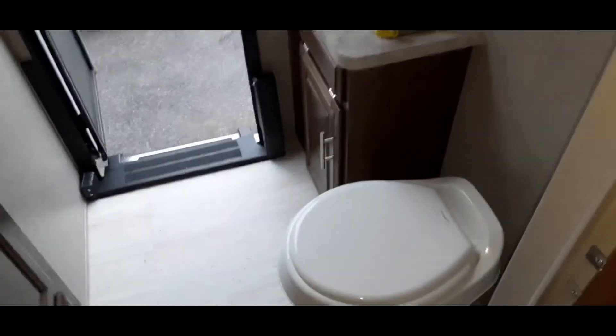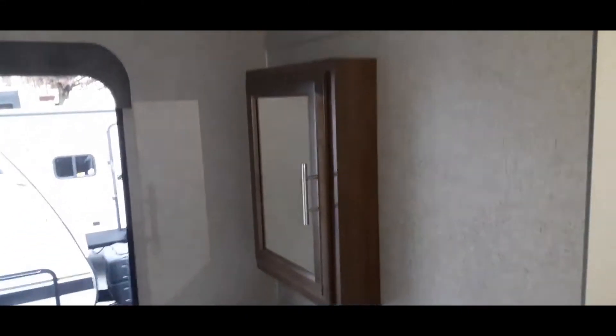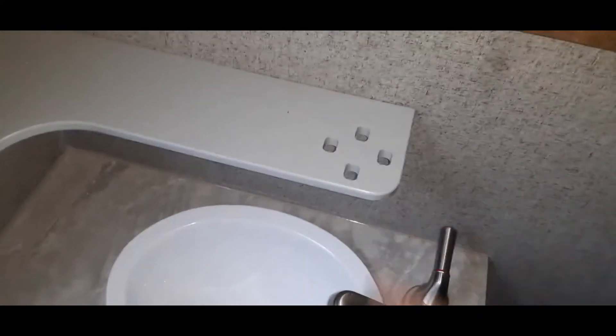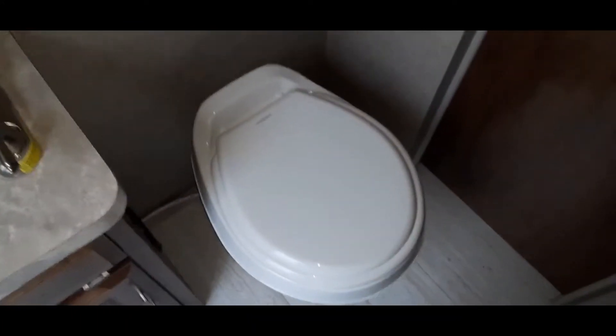The bunkhouse is a little bit smaller primarily because this travel trailer also has a half bath in it. It has storage on the opposite side with a rear exit to that bath, built-in toothbrush and cup holders, a sink, and a Dometic toilet — very nice.